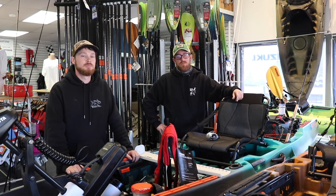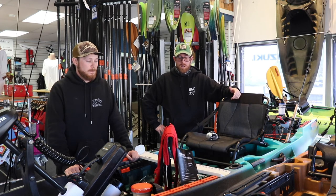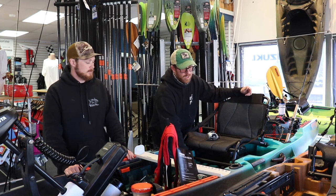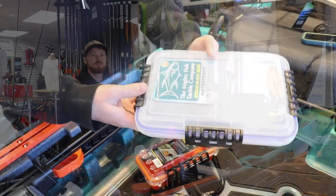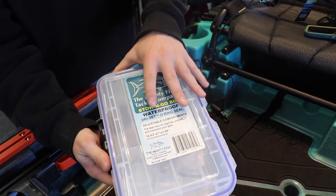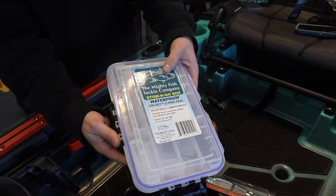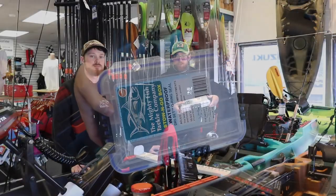You guys spoke about keeping your tackle organized — how do you do that? Regardless of whether I'm in the surf or the kayak, I exclusively use these Mighty Fish sealed trays. They're really nice — they keep all your tackle dry, keep your hooks from getting rusty, and they have three clips. So when eventually they do break, you could lose two clips and still have an effective tray.